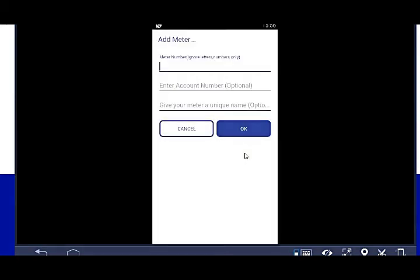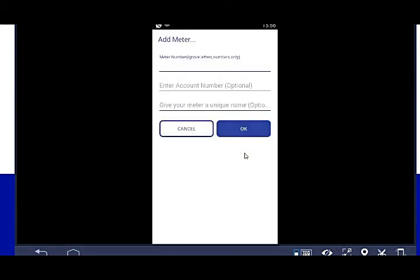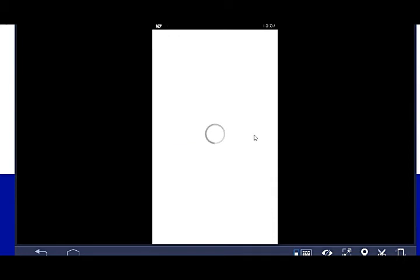You'll be alerted that only smart meters are currently supported. If your meter is not a smart meter, you'll get a notification saying your meter is not supported. Let me enter my meter number: 00000143-09282. Meter numbers are 11 digits — let me verify that count: 1-2-3-4-5-6-7-8-9-10-11. Yes, 11 digits. Let's click OK to check if the meter is accepted.